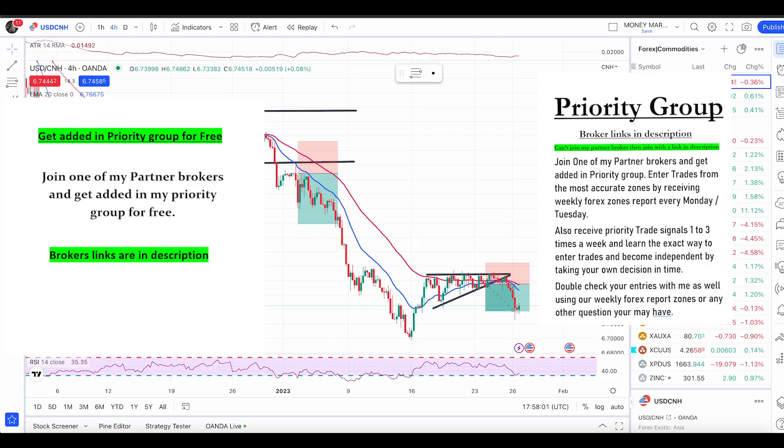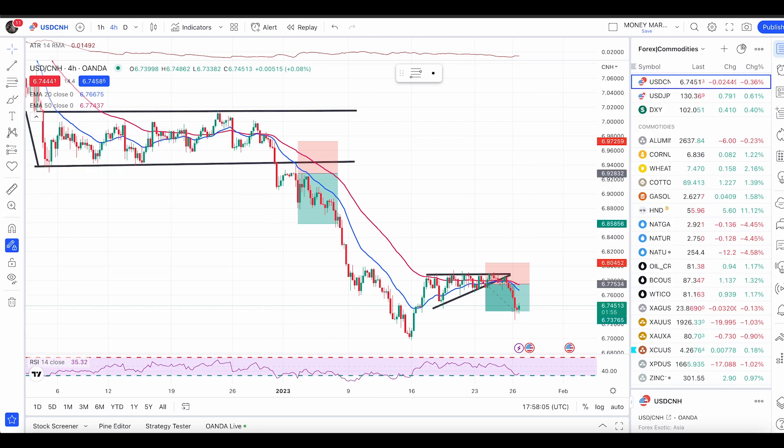Hey fellow traders, hope you're all doing well and having an awesome day. Without wasting any time, let's quickly jump into our analysis starting with Netcast, Gold, and Crude Oil.